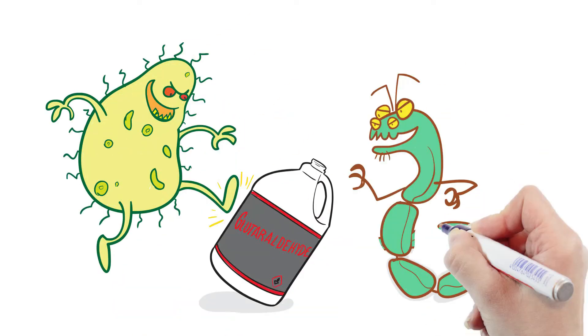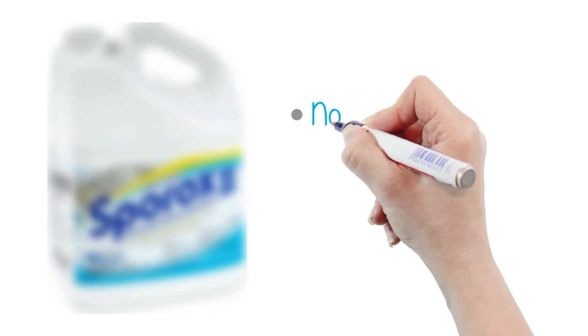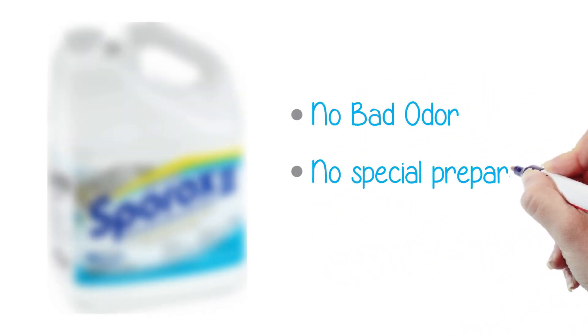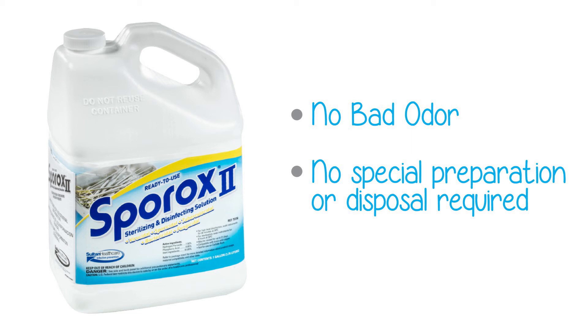Latest research has shown that some bacteria and viruses are becoming resistant to glutaraldehyde. But there is another cold sterilant disinfectant that has no bad odor and doesn't require special preparation or disposal. You don't need to use it in a ventilation room, and it works faster than glutaraldehyde.